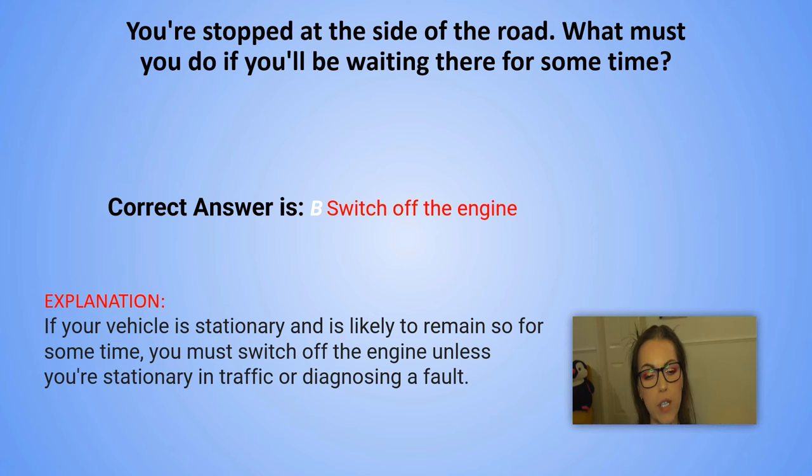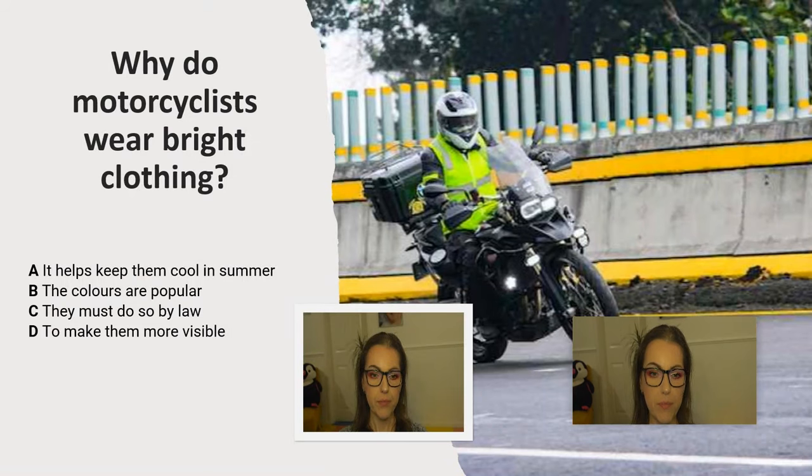Let's move on to the next question. Why do motorcyclists wear bright clothing? A. It helps keep them cool in the summer. B. The colors are popular. C. They must do so by law. D. To make them more visible.